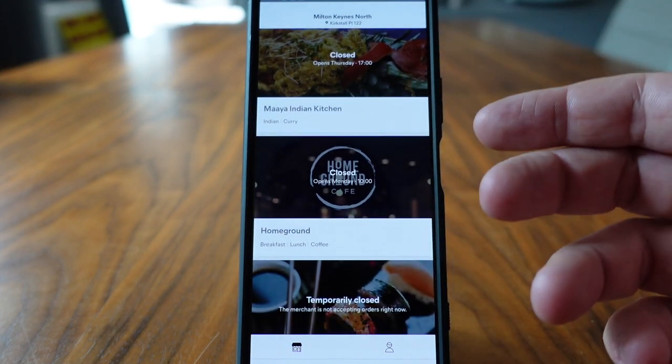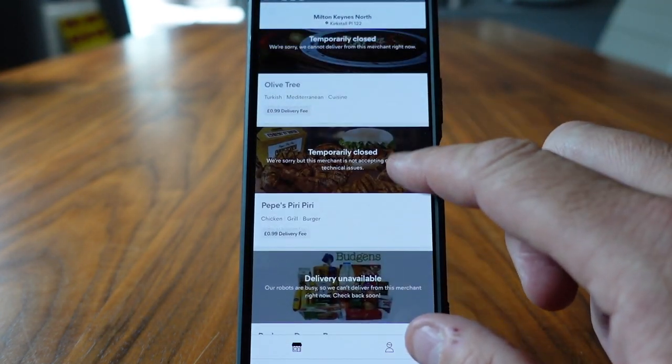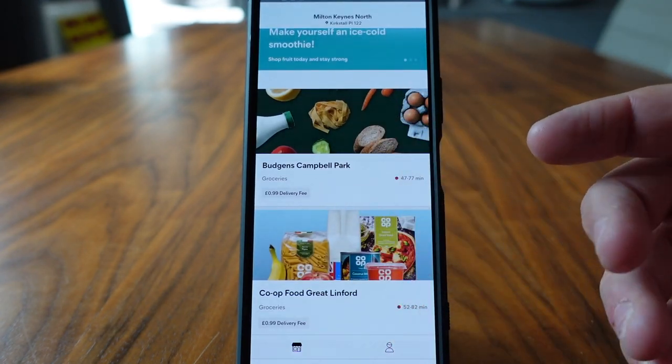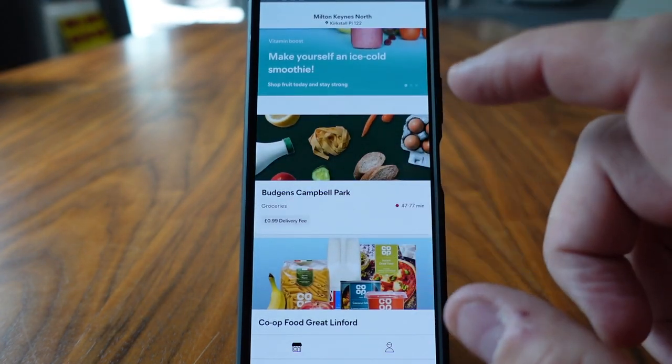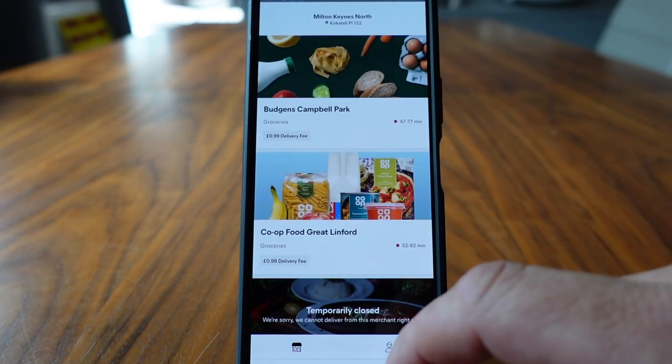You've got many more on there — Maya, Indian Kitchen there. That's our favorite Indian in Milton Keynes. Not available right now, but when they come available these pop up on the app and you can order on them. But what we do have available right now is Budgeons in Campbell Park and the Co-op in Great Linford.